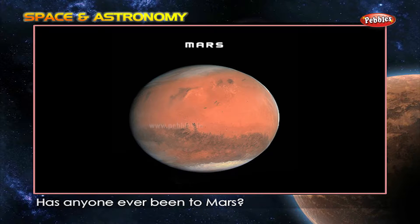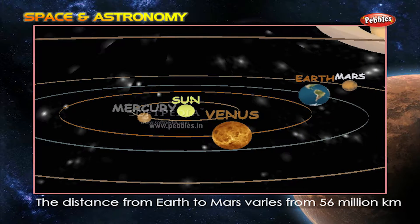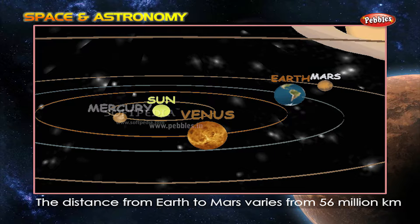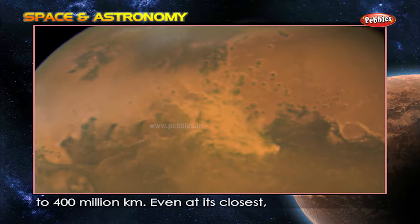Has anyone ever been to Mars? No, not yet. The distance from Earth to Mars varies from 56 million kilometers to 400 million kilometers. Even at its closest, Mars would be a six-month journey away.